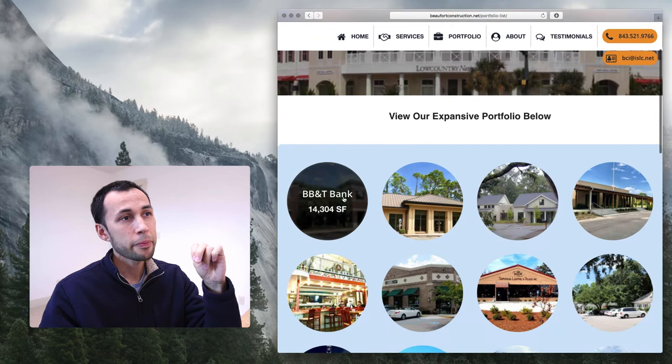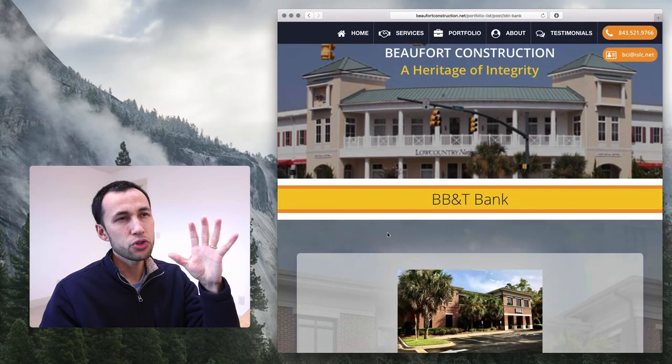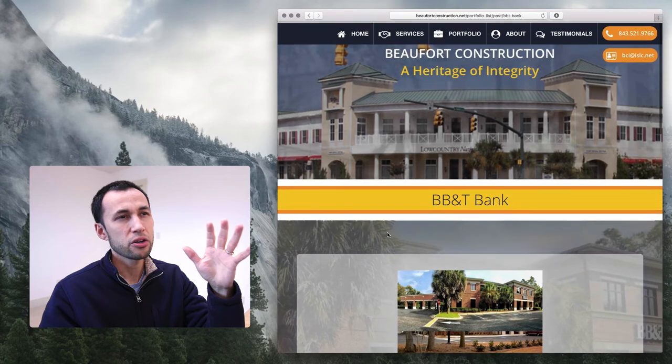Scrolling down, let's view this. Too much movement happening. I don't like all the movement.